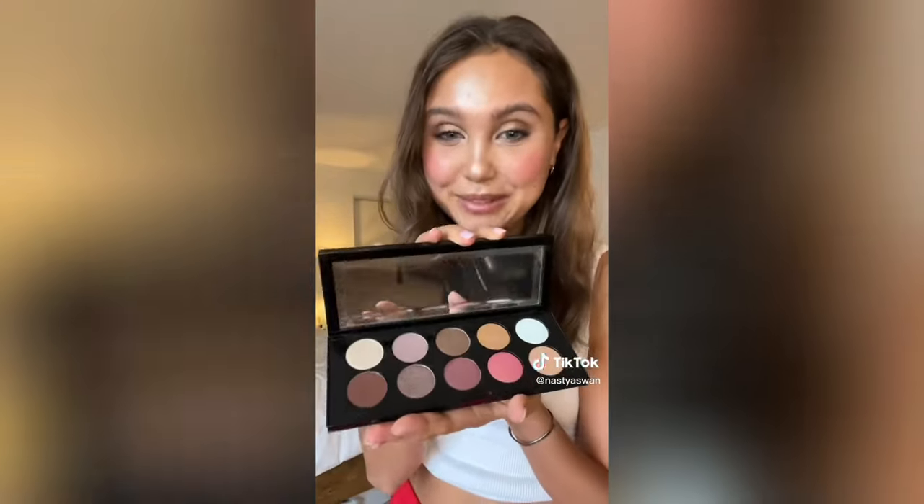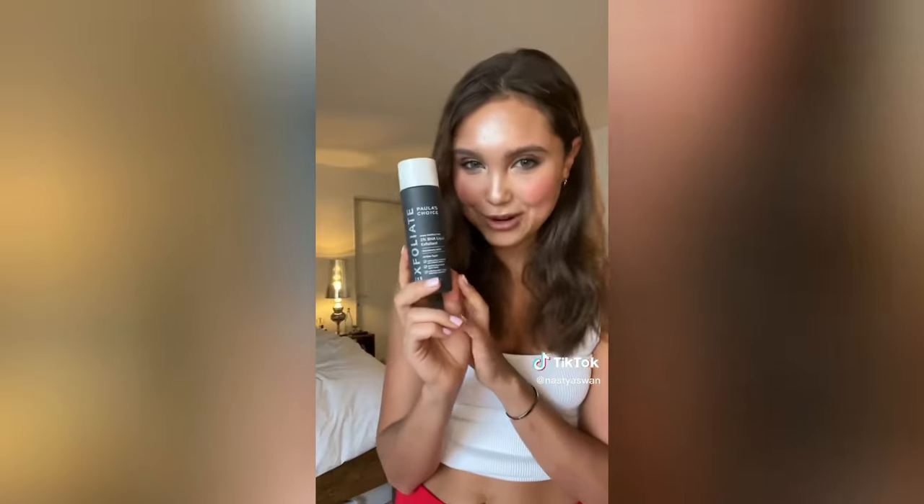Then I got this Pat McGrath Eyeshadow Palette - let me show you how beautiful it is. I'm literally in love, look at all the colors. Of course I got the most popular Cosrx products, I can't wait to try them. This lip balm looks like a vape, honestly. And of course, Paula's Choice liquid exfoliant. I'll see you guys in part two of the haul.